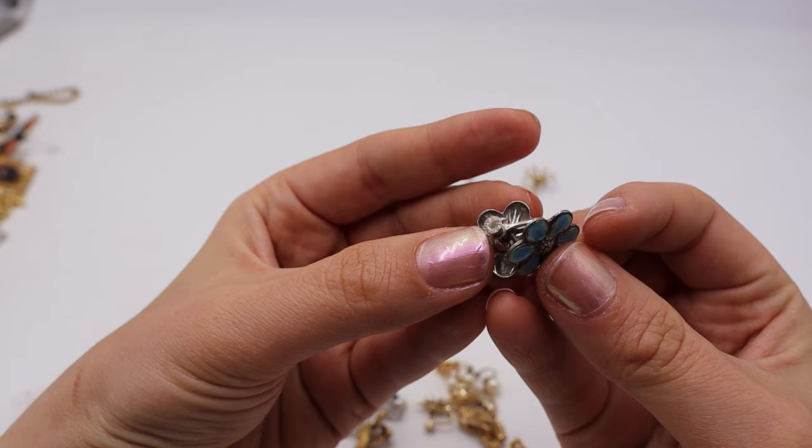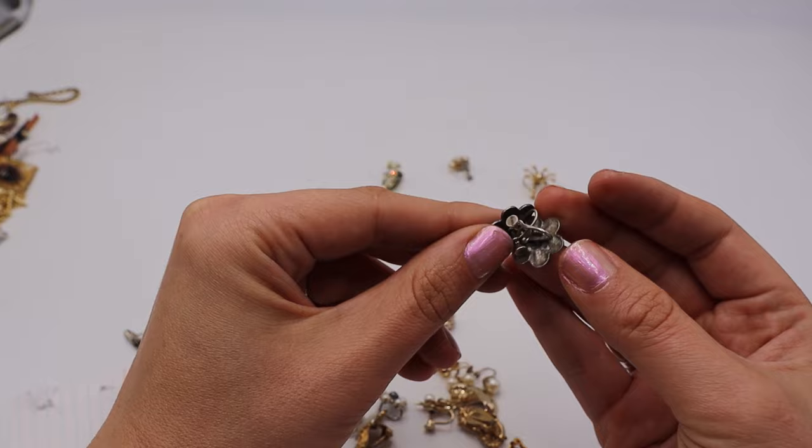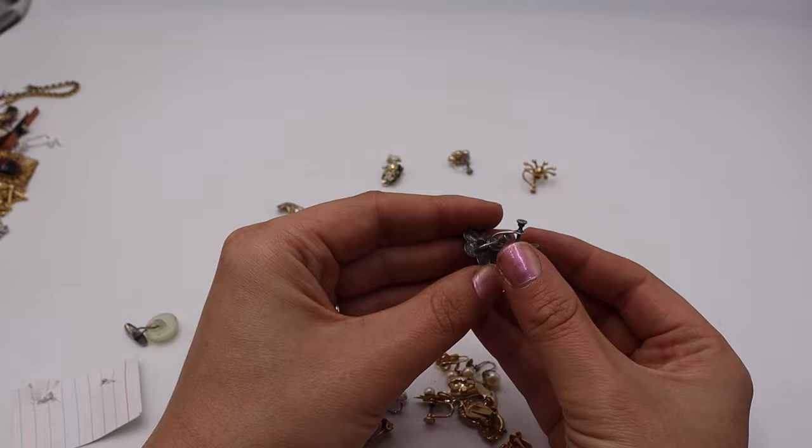These blue enamel screwbacks are marked sterling on the back — interestingly, one has the mark around the circle and the other has it straight across, but they are a matched set. Some blue flower — dogwood maybe? I'm not sure what blue flower that is.